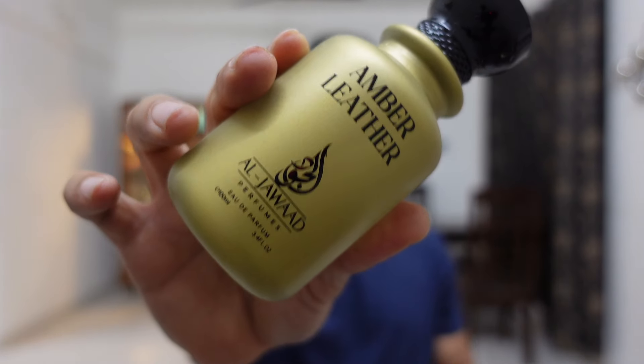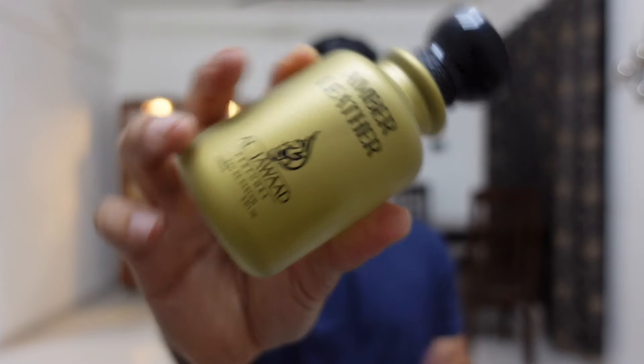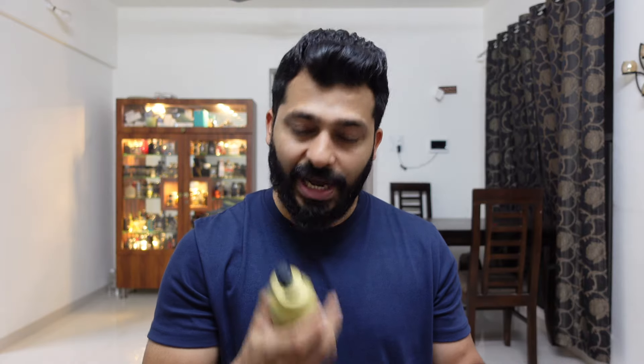Amber Leather starts off with a beautiful apple, some pink pepper, cashmere, and amber wood. You also get that dark mysterious rose sort of feel. It has a chocolatey type of woody accord, with a beautiful Madagascar vanilla — a very nice subtle sweetness that makes the entire blend very smooth and appealing. You also get hints of tobacco vibes, which is essentially the amber.